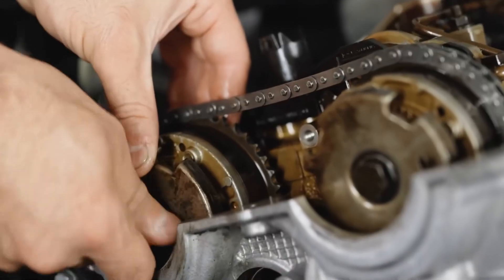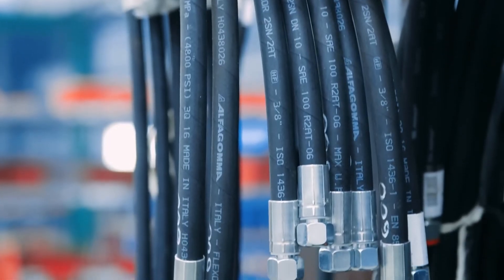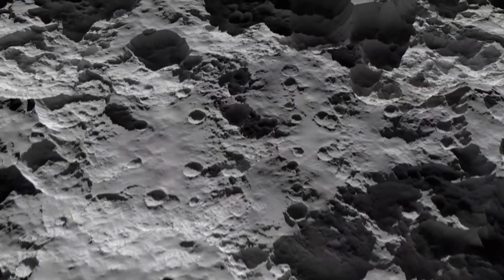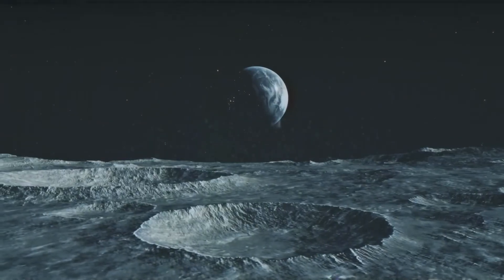What do you think of Starship's landing leg design? Do you believe SpaceX can pull it off in time for Artemis III? Drop your thoughts in the comments. And don't forget to like, subscribe, and hit the bell so you don't miss our deep dives into the biggest breakthroughs in space exploration.